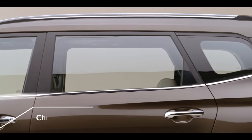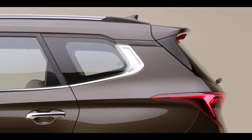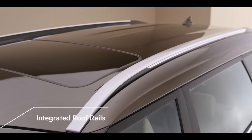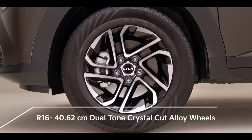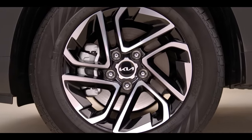A stylish chrome belt line running around the DLO and extending till the rear adds to the stylish side looks. The roof design gets a glam-up with seamlessly integrated roof rails. 16-inch dual-tone crystal-cut alloy wheels with all-wheel disc brakes give a striking modern and sporty presence.